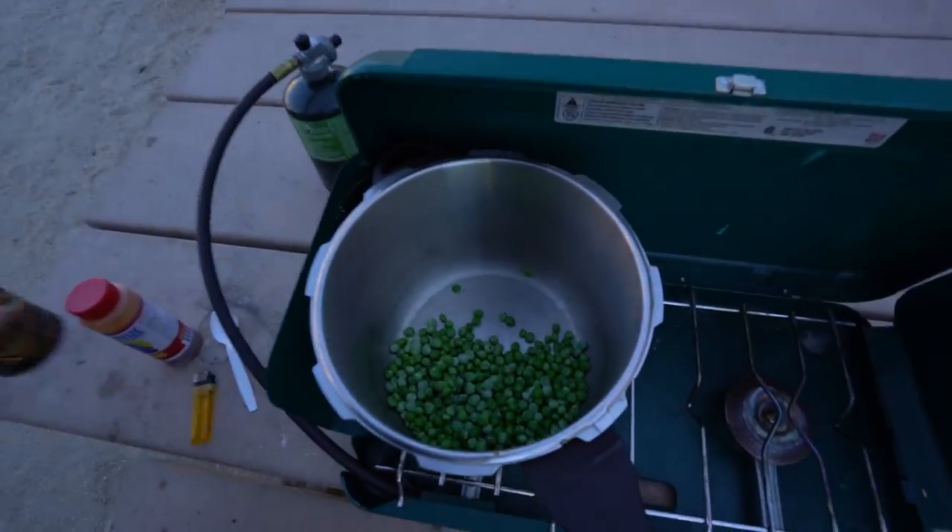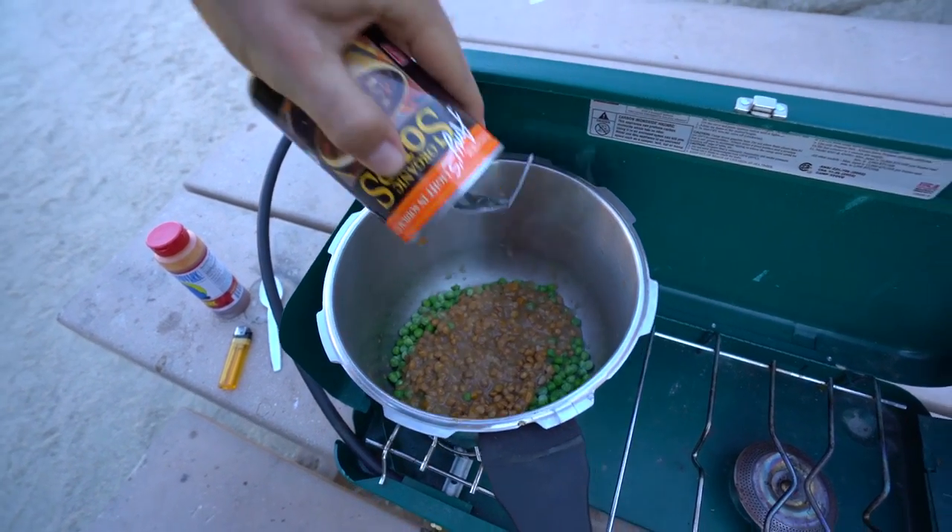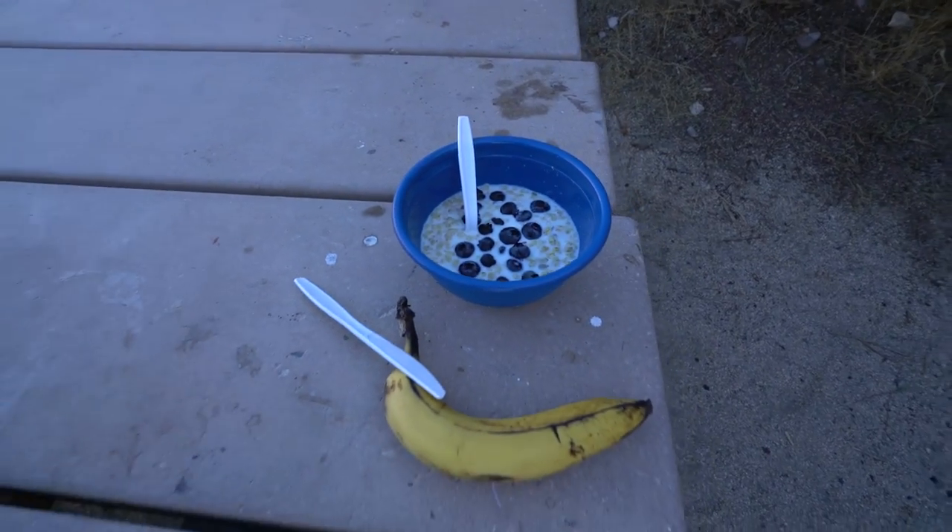Today's breakfast — you guessed it — lentils and peas. Jake over here has blueberries and granola. Jake's a little high class — organic granola with blueberries and a banana. Meanwhile, I'm using my Secret Aardvark sauce, which is my favorite hot sauce. There's a link in the description if you want to get it. It's by far the most amazing stuff I've ever had. Use my code — it's an affiliate code, so that would help me out. It'll probably make like 20 cents off you.